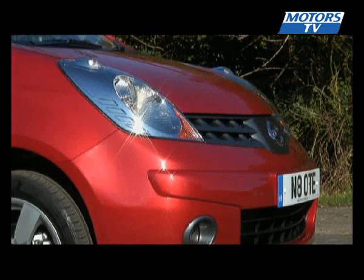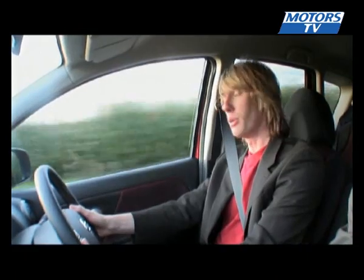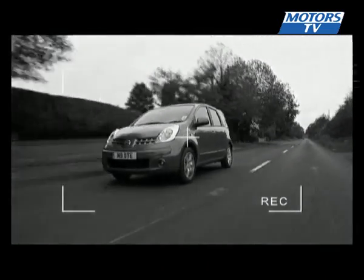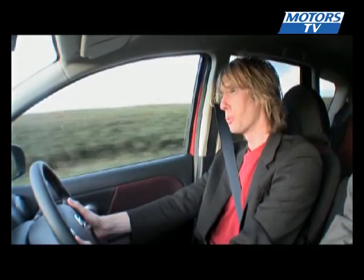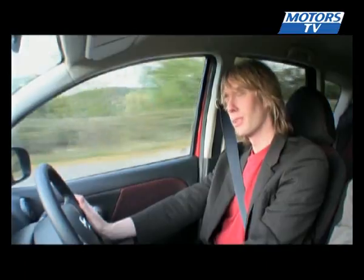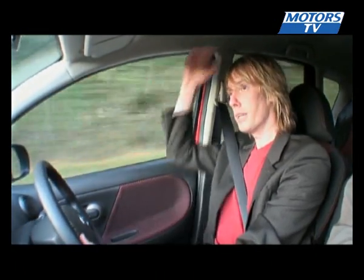Now, you remember me saying that the Note was a clever little car. Well, it is. For example, the side lamps have been raised on top of each headlamp so that you can see them when you look down the bonnet. The purpose of this is to make judging the width of the car far easier. And the roof is slowly sloped towards the rear, which increases stability at cruising speed. The Note's interior will be familiar to anybody who drives or has driven a Micra, because it has a similar two-tier dashboard system, and the switchgear is identical.